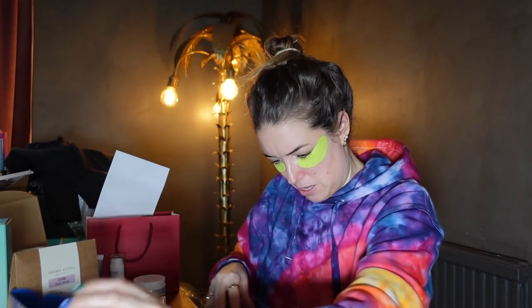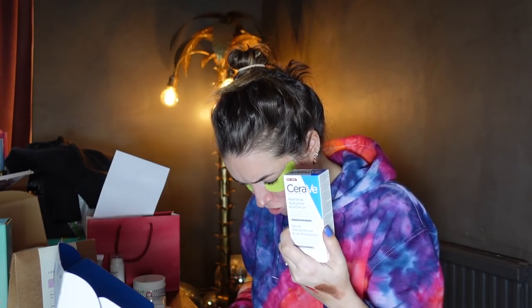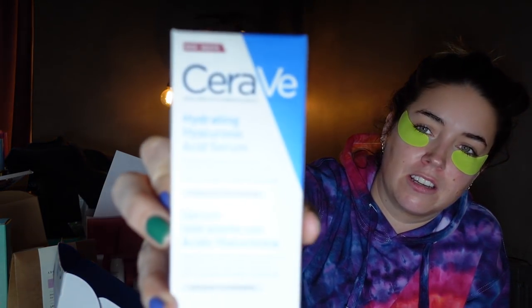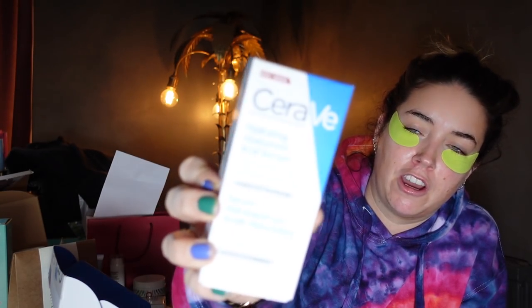CeraVe — we are delighted to introduce a hyaluronic acid serum with CeraVe's signature ingredients. It's a complete barrier-repairing hyaluronic to boost and maintain hydration, with ceramides, vitamin B and glycerine. How much is it? £17 for a hyaluronic serum from CeraVe — great skincare brand. I love it when they bring out a new product; they've got so many iconic products.